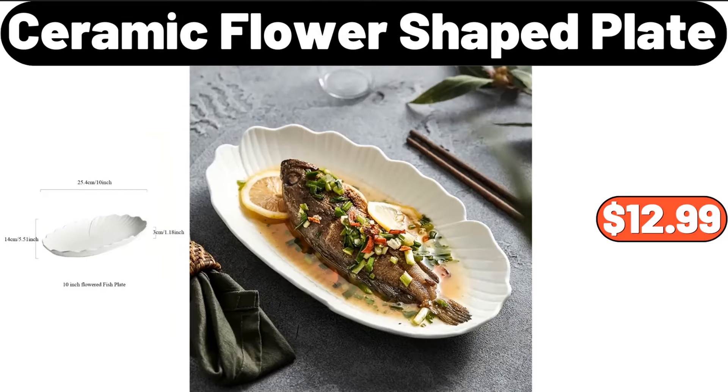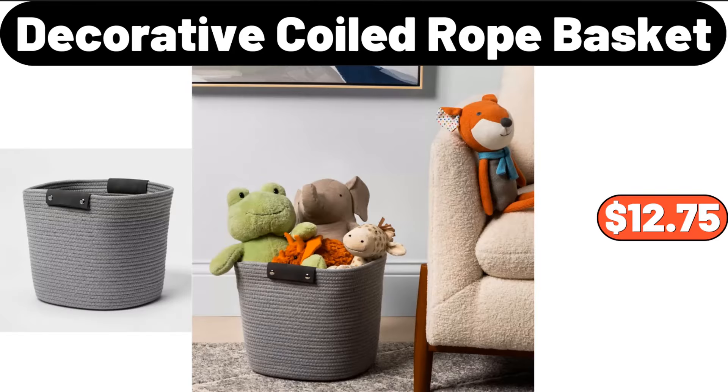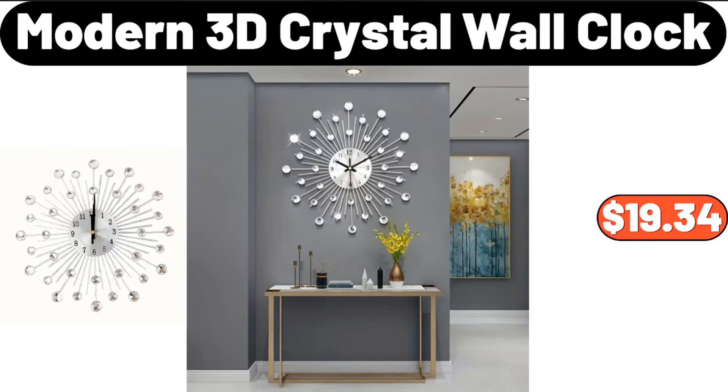Ceramic flower-shaped plate, $12.99. Decorative coiled rope basket, $12.75. Modern 3D crystal wall clock, $19.34.